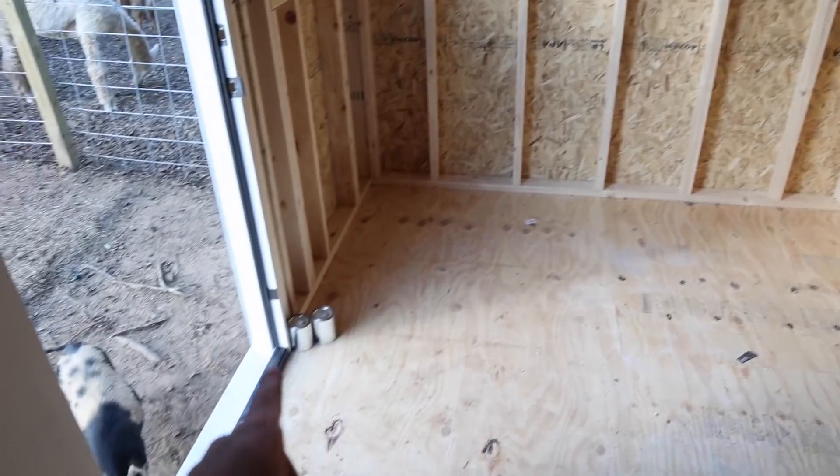We're going to insulate everything, drywall everything. If you come back this way, there's a loft up there. So this is going to be a bedroom — it's also going to double as an office. And some other cool things are going to go in here.